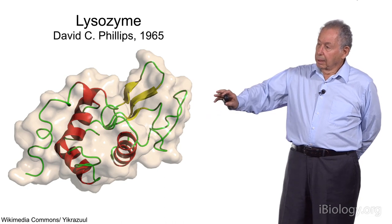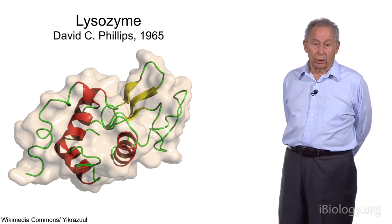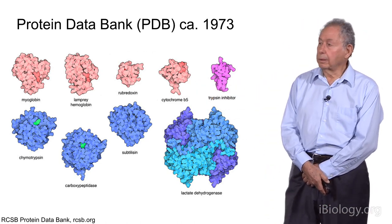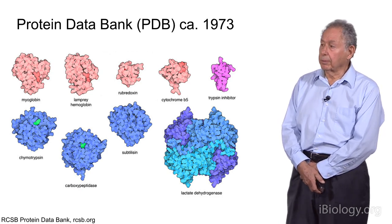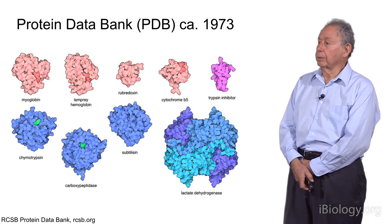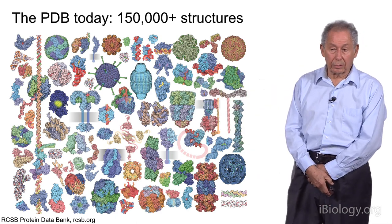Three-dimensional structures of protein crystals have become very important and created an entire new field called structural biology. In 1971, the Protein Data Bank was begun. There were nine protein structures solved in 1973. The Protein Data Bank has basically become the heart of molecular biology — it is the resource where all the structures of macromolecules are saved. Today, there are more than 150,000 structures that have been deposited.